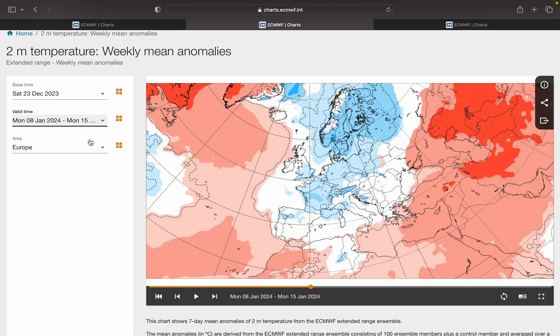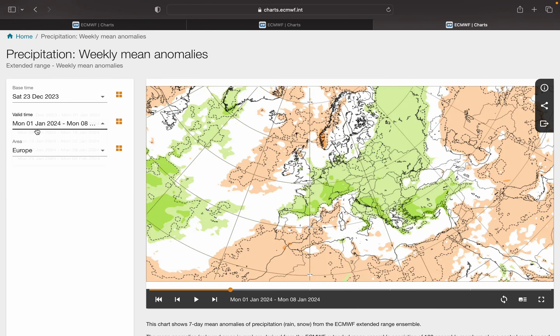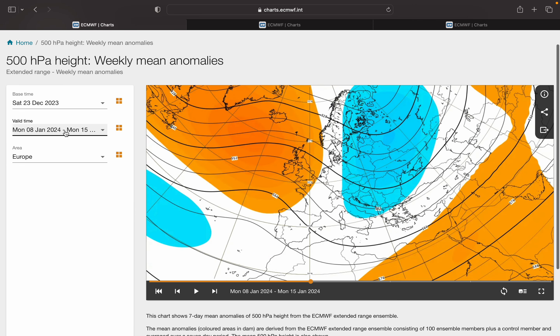The temperature anomaly for week three: it's milder to our west, mainly because of the above average SSTs. However, Ireland is in the white colours — an average signal. But the UK, and anywhere east of that, is cold on average. So that would be a colder week, especially inland and away from the west coast — at least it should be very frosty. The rainfall anomaly is dry on average with high pressure in charge.